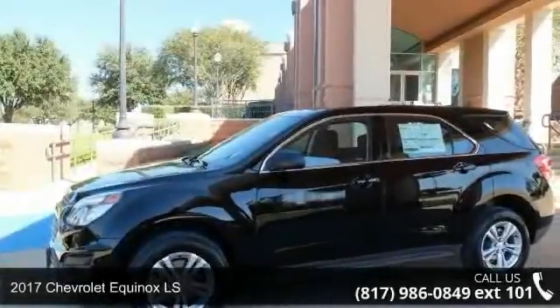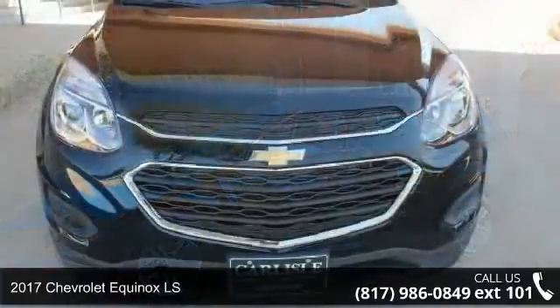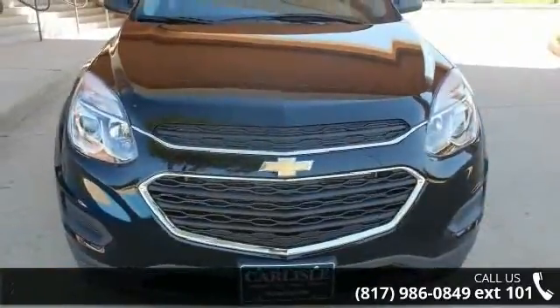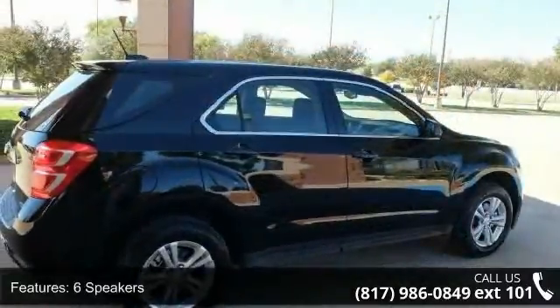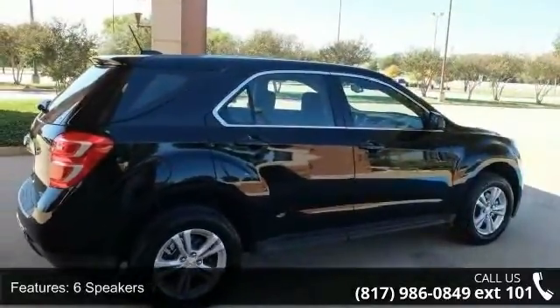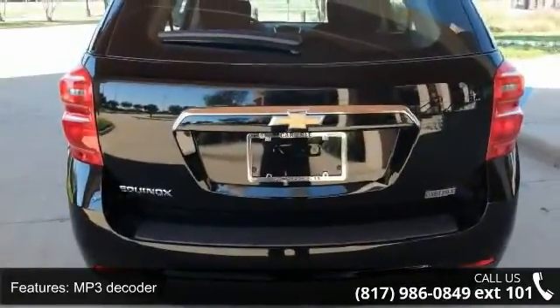Arrive in style with this 2017 Chevrolet Equinox LS. If you are looking for an automobile with great features, look no further. This vehicle's top features include 6 speakers, MP3 decoder, radio data system, Sirius XM satellite radio, and air conditioning.